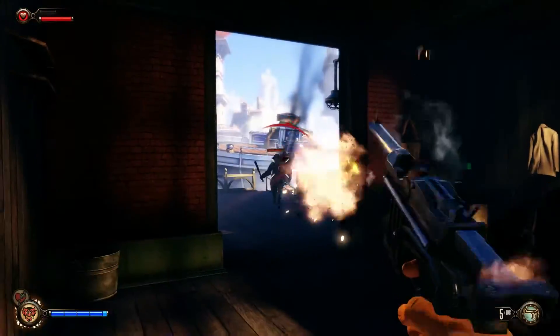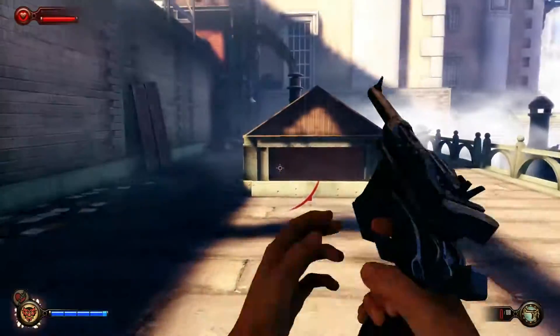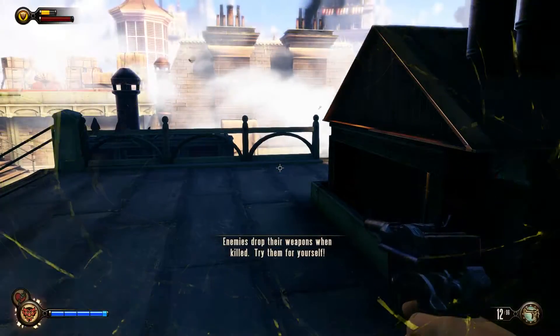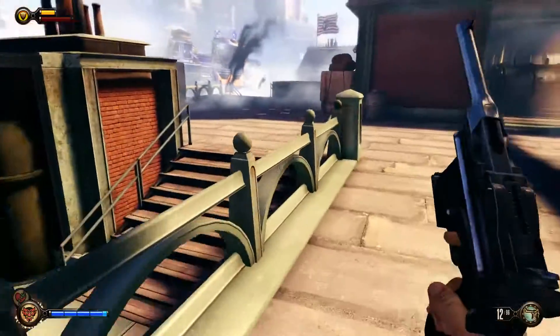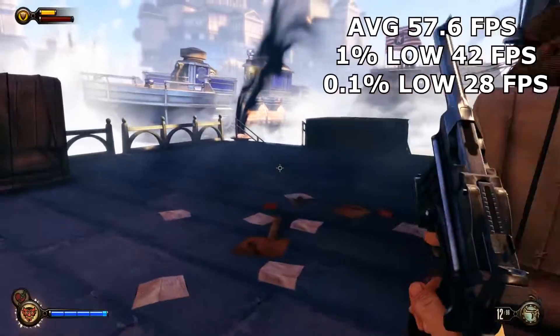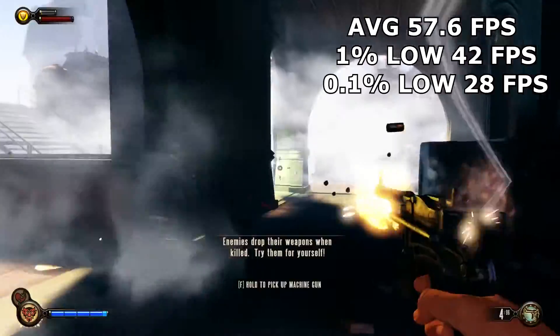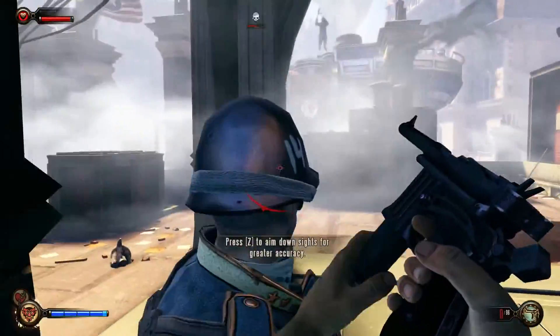Bioshock Infinite, released in March 2013, was run at 1080p high settings, and was another title that ran smooth and looked great. The aging system managed an average of 57.6fps, 1% lows of 42, and 0.1% lows of 28fps.